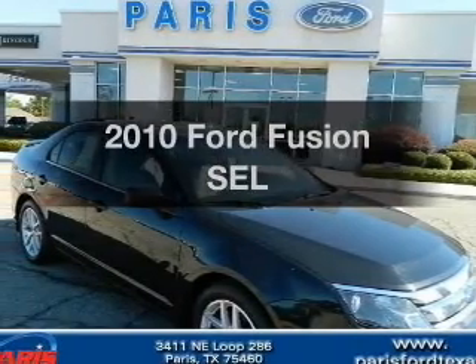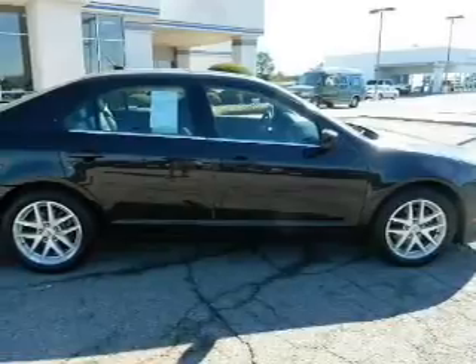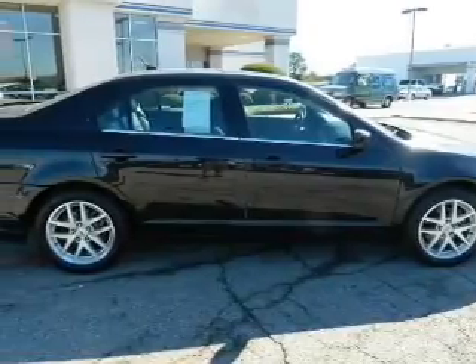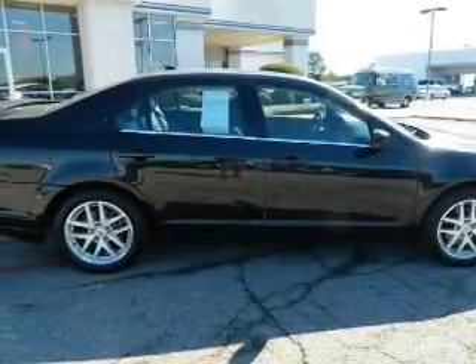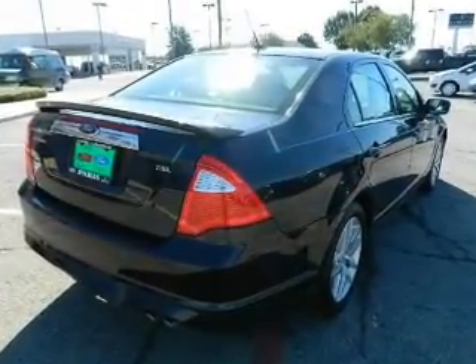Get noticed in this 2010 Ford Fusion. If you're looking for an automobile with great attributes, look no further. With an efficient four-cylinder engine, the powertrain includes front-wheel drive connected to a smooth-shifting six-speed automatic transmission.